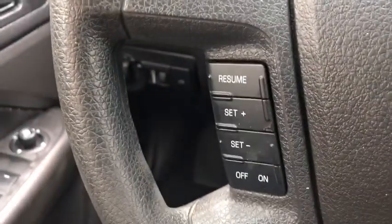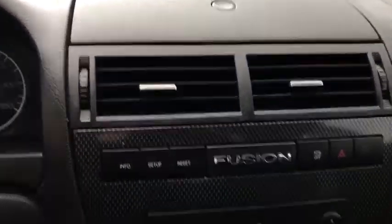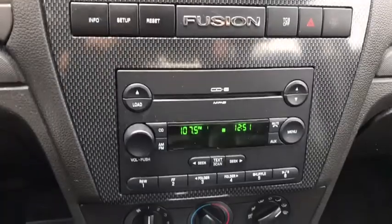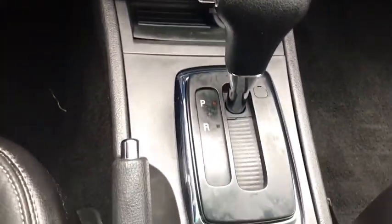Power door locks, child safety rear door locks, day and night rear view mirror, outside temperature gauge, battery saver, tilt steering wheel, power mirrors, dual note horn, body side moldings, four-piece floor mat set.